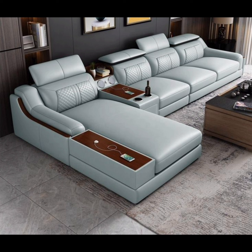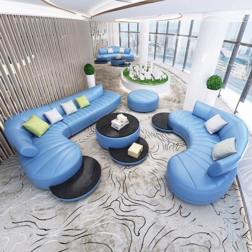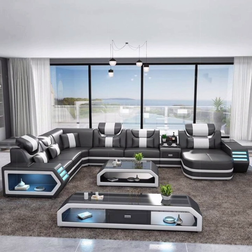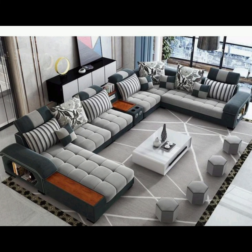On the opposite end of the spectrum, the Scandinavian sofa design trend brings a breath of fresh air with its minimalism and functionality. The clean lines, neutral color palettes, and natural materials used in these designs create a serene and uncluttered ambiance that promotes a sense of calm and simplicity.